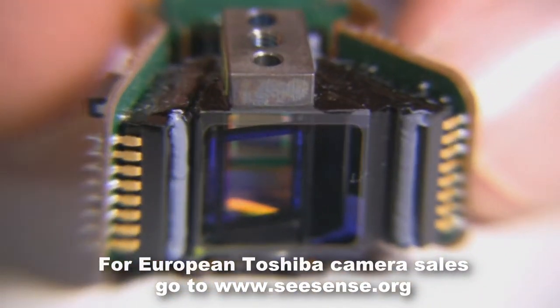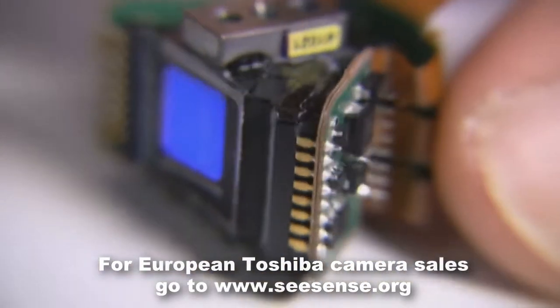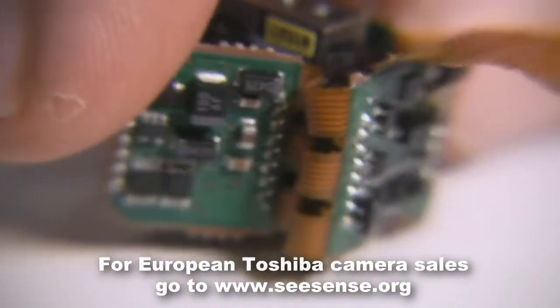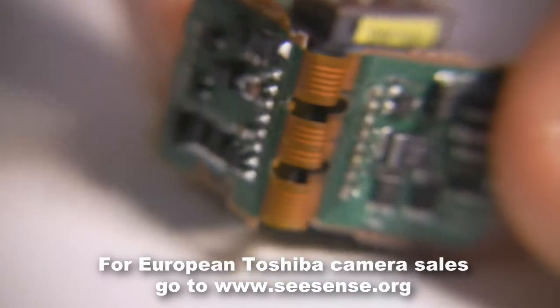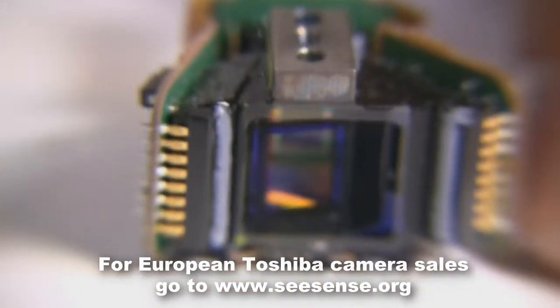The advantage is it's a very small form factor, it gives you great color, and it can be deployed in a lot of different environments very easily — used in specialty broadcasts and used in medical applications.